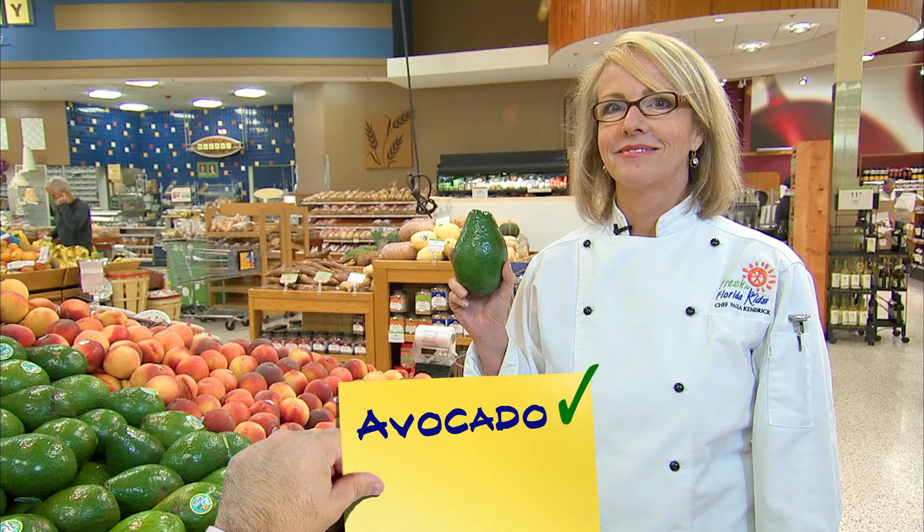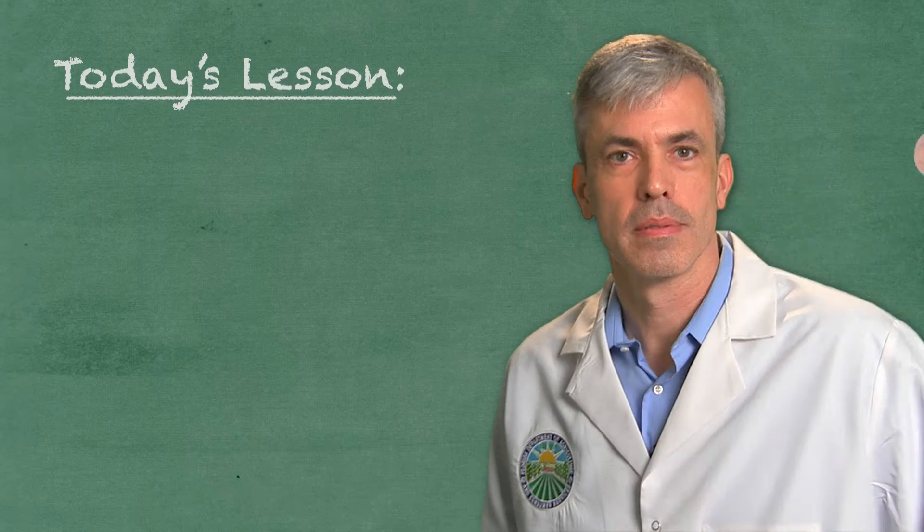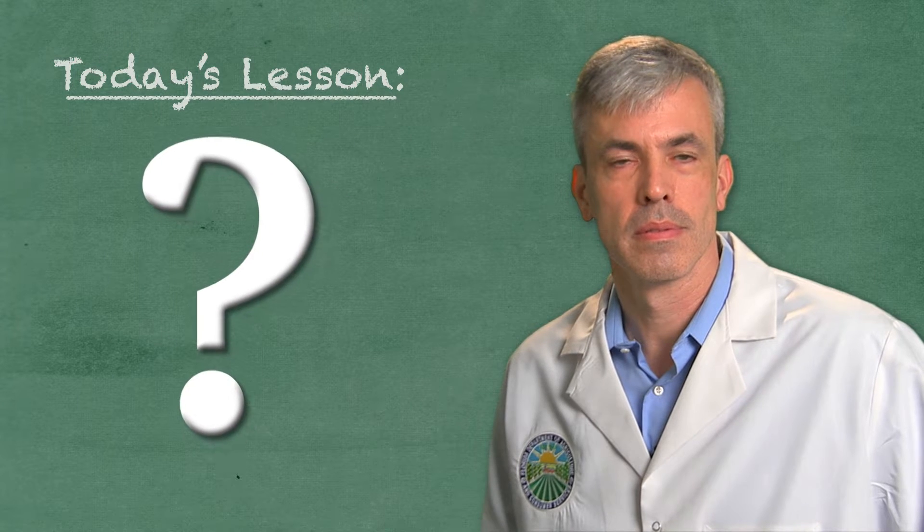Wait a minute — did she say that tomatoes and peppers were fruit? I thought they were vegetables. Let's bring in Dr. Matthew Curran, a real scientist, to tell us the difference between a fruit and a vegetable.